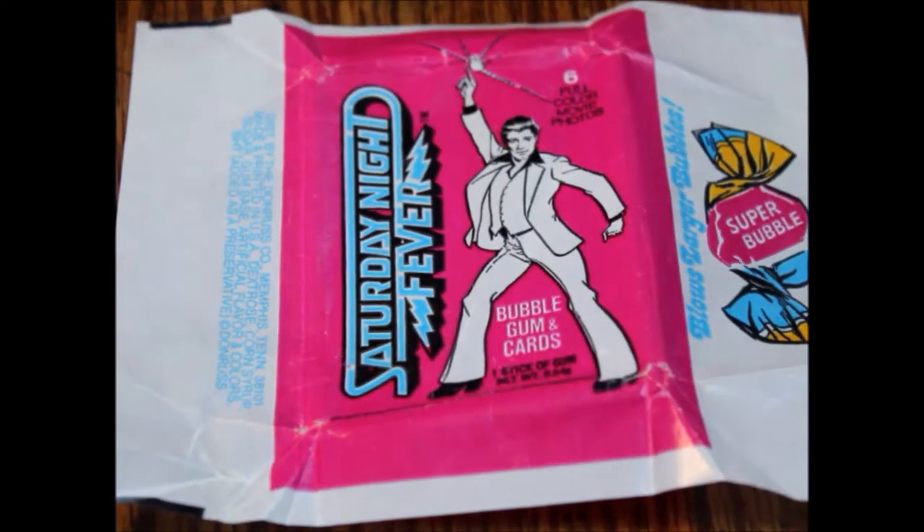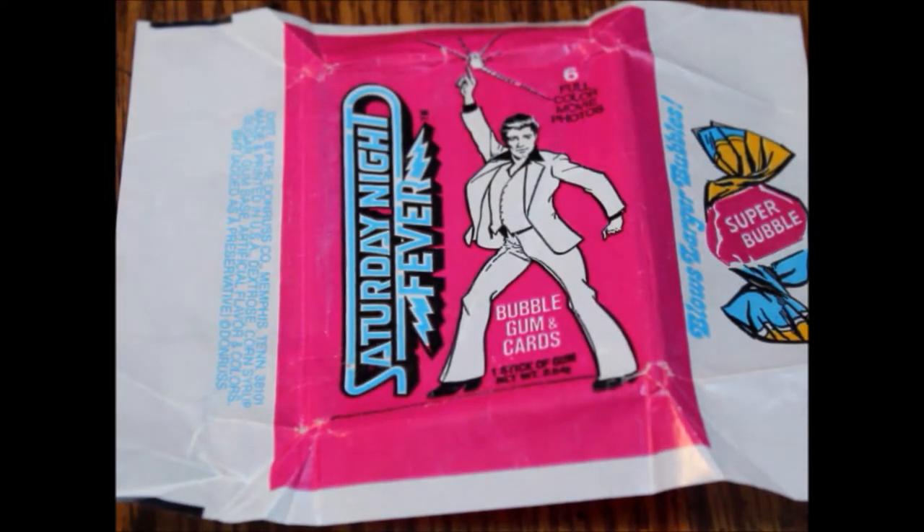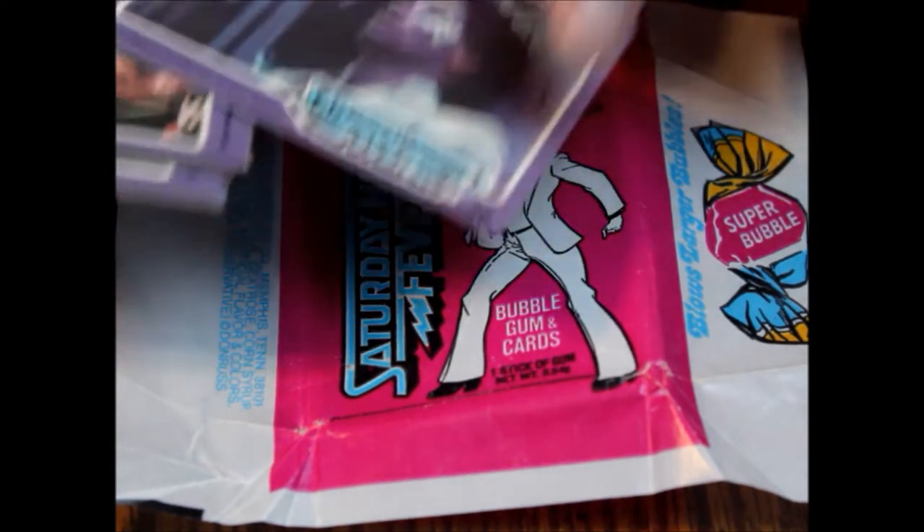There's no story for these — it's just photos from the movie, which is real disappointing. But the cards are very nice quality, I will give them that.